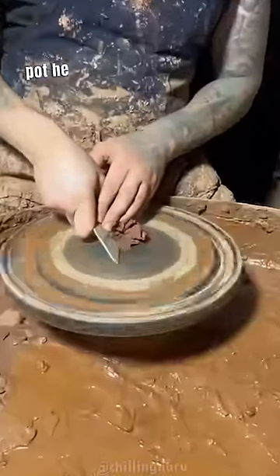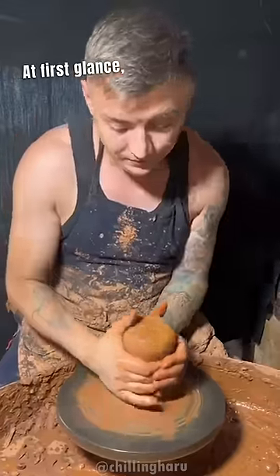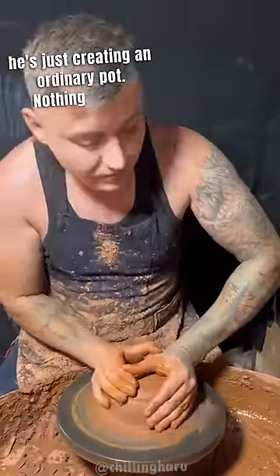This is Harry Potter, because the pot he makes is magical. At first glance, it may seem like he's just creating an ordinary pot, nothing much.